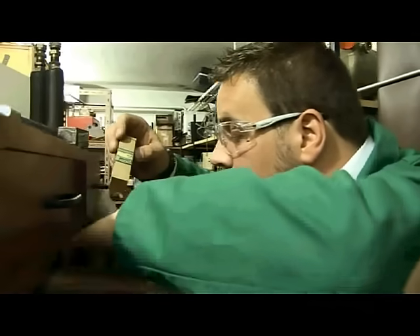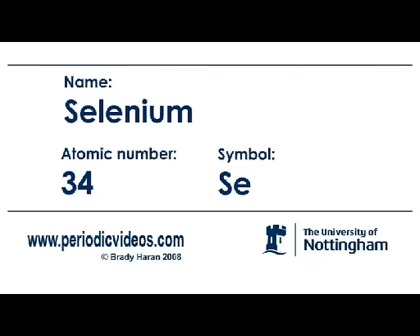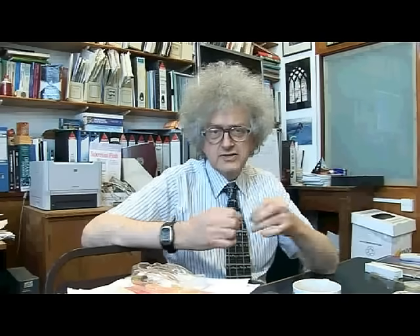Selenium is an element that's quite like sulphur. But sulphur has its common form in S8 rings, whereas selenium exists in its more common form as long chains of selenium atoms. And if you shine light on these chains, they start conducting electricity. So selenium was the material that was used in some of the early photocells for things like burglar alarms and doors that open themselves.